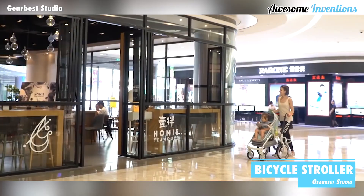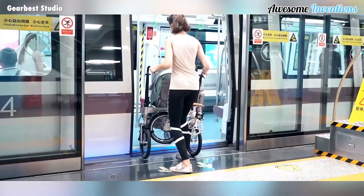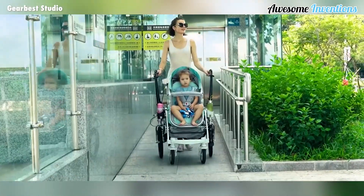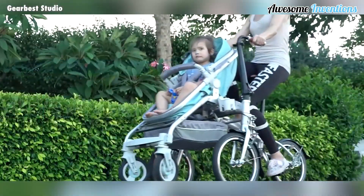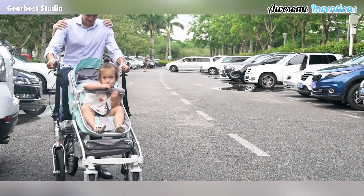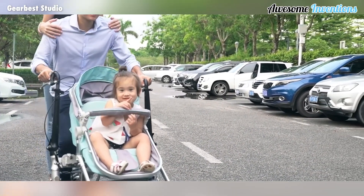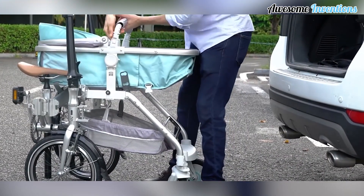This bicycle stroller is ideal for parents that want to travel longer distances. You and your child can now enjoy longer trips out, thanks to this stroller's ability to convert into a bicycle, making it much easier for mom or dad. There's even a section at the back so both parents can get on the stroller. When not in use, the stroller collapses in a space-saving way so it doesn't take up much more than a regular stroller would.